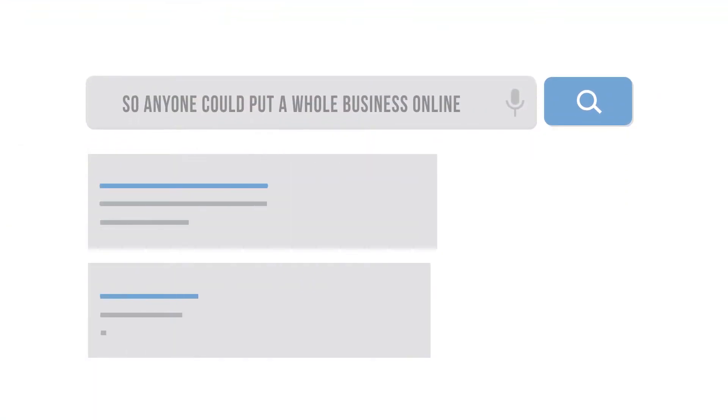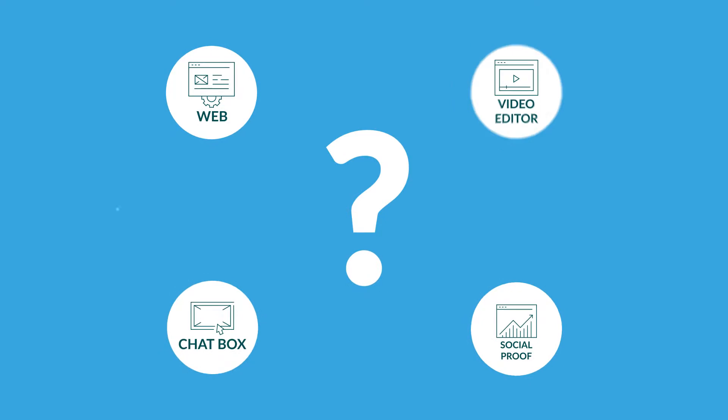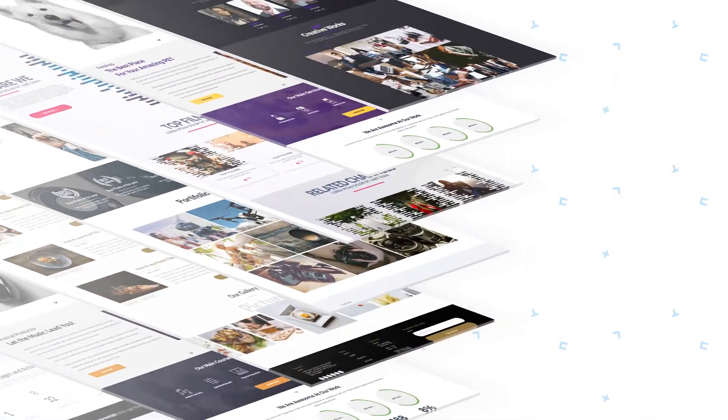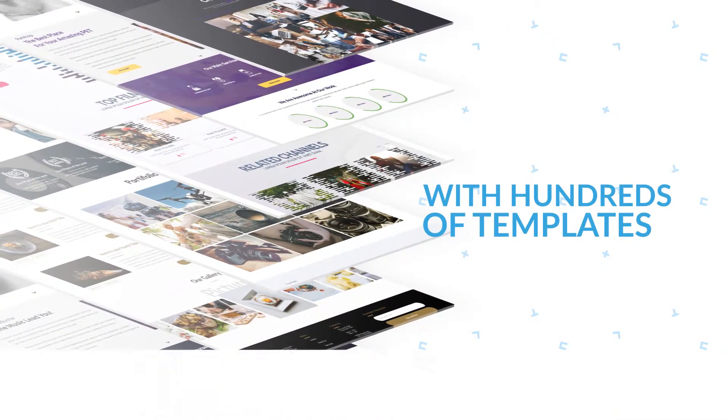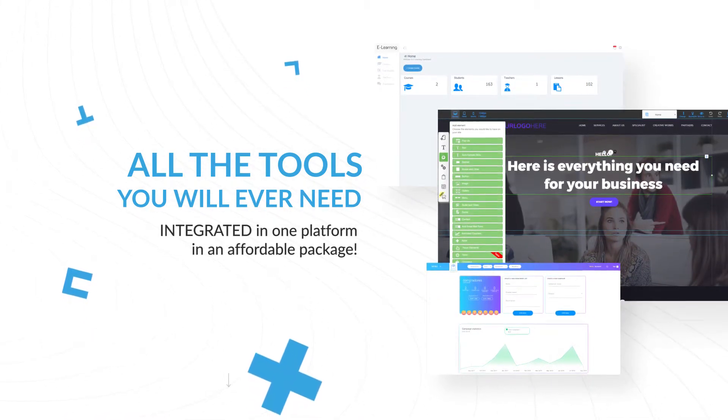That is why we created Builderall, so anyone could put a whole business online in a matter of minutes without having to buy dozens of tools and plugins and then have to learn all those different softwares. Builderall is a professional digital marketing system with hundreds of templates and all the tools you will ever need, integrated in one platform in an affordable package.